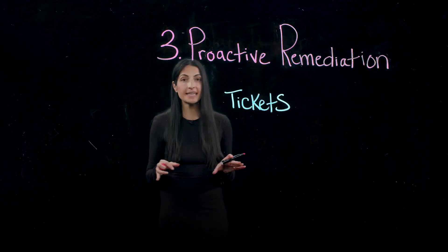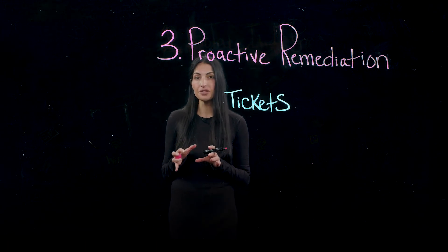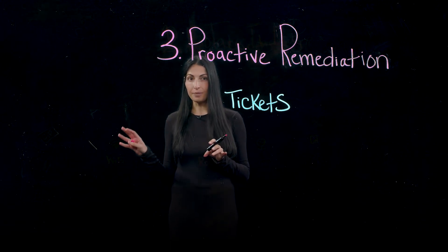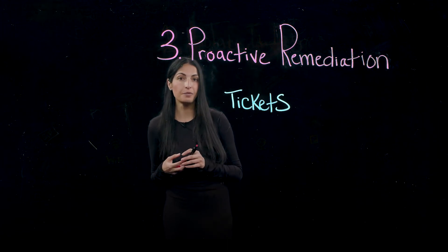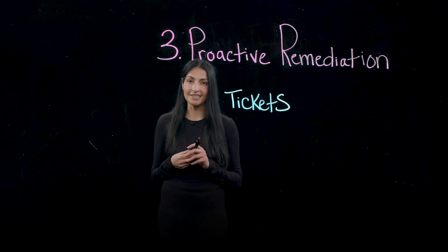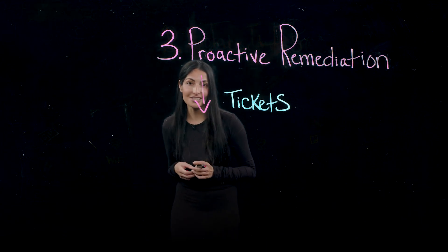Number three is about proactive remediation. With Segment-wise Insights, you see what's happening before it becomes a problem so you can take action. With our latest capability, SelfServe, we provide guided remediation to end users directly so that they're able to resolve simple performance problems on their own. In the case of that remote user experiencing Zoom performance problems, with SelfServe, they would be provided with guided remediation steps and they wouldn't even have to contact IT. And that really helps reduce the volume of tickets that land on your service desk.